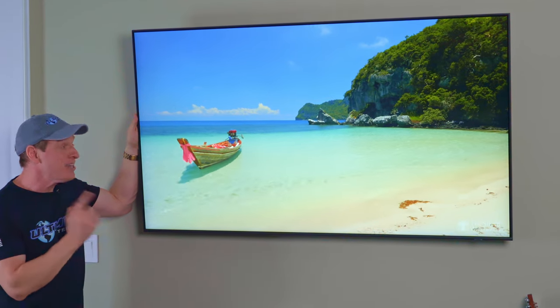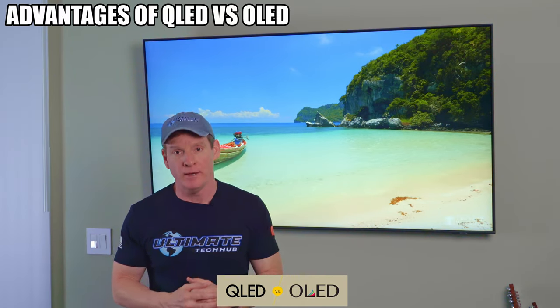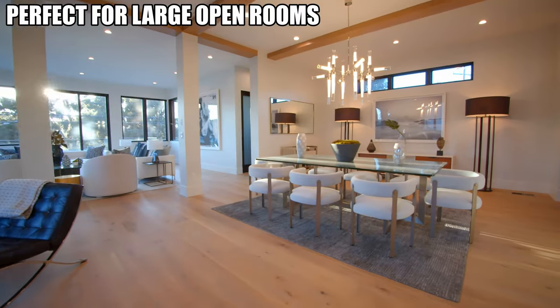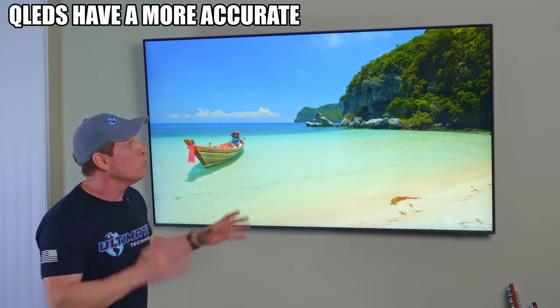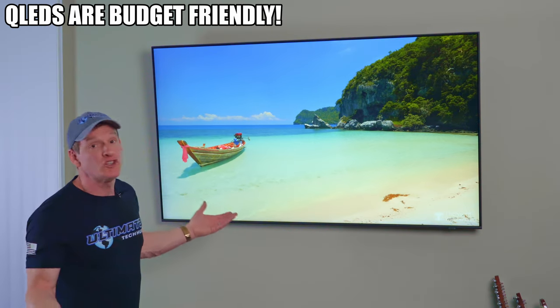What are the advantages of QLED vs OLED? First, QLEDs have higher brightness, which is great for open rooms with lots of windows and natural light. QLEDs also have a more accurate and wider range of colors. And you may not know this, but QLEDs have no risk of dreaded burn-in. And lastly, QLEDs are simply cheaper.